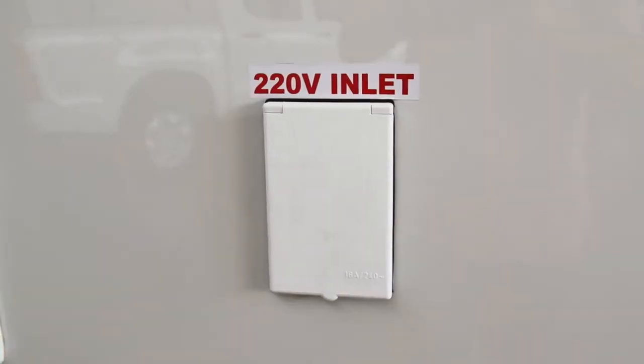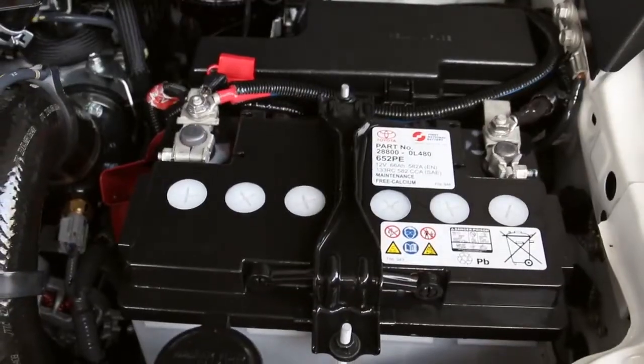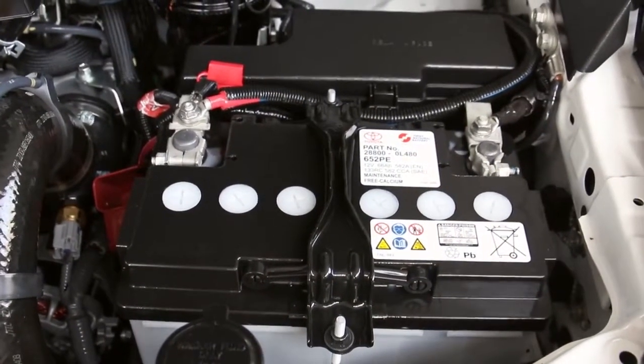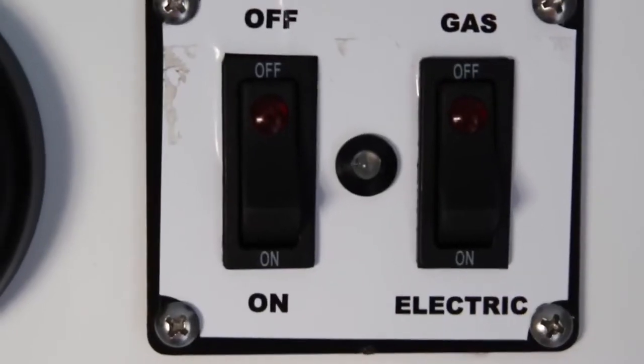The Navi has 220 volt and 12 volt capabilities and is fitted with a dual battery system which allows the 40 litre fridge and the inner LED lights to run independently.